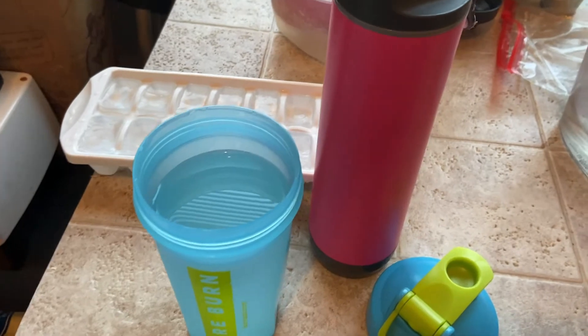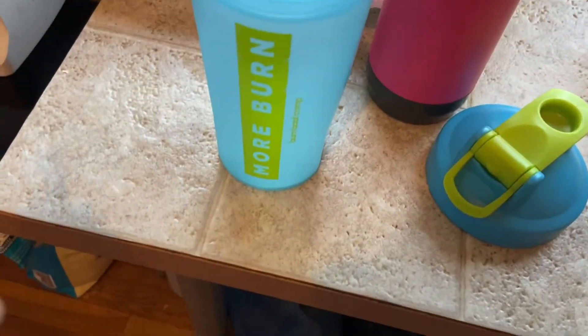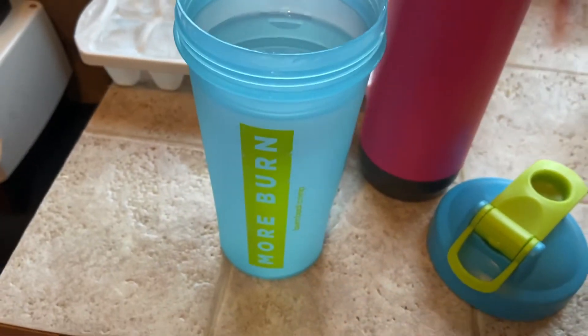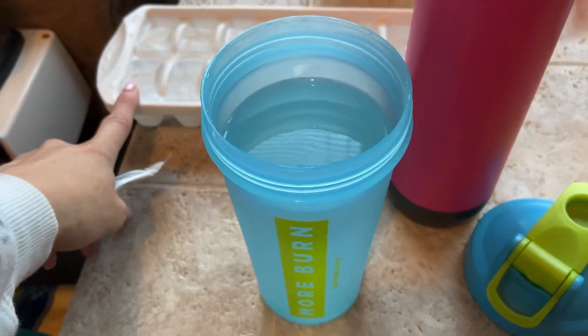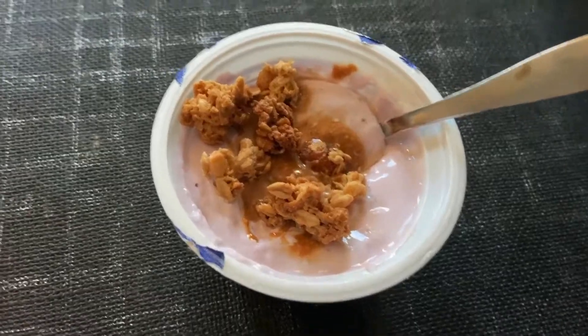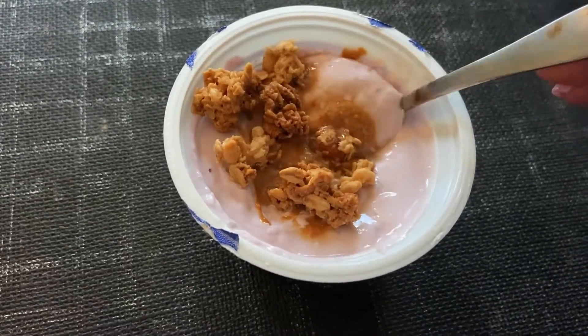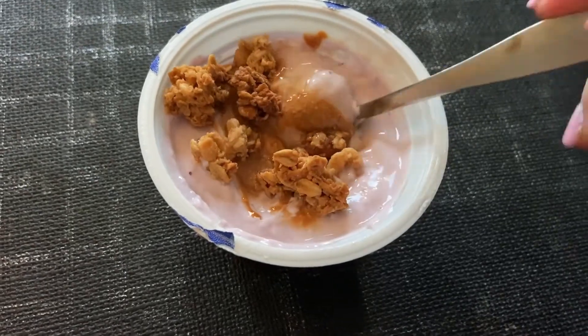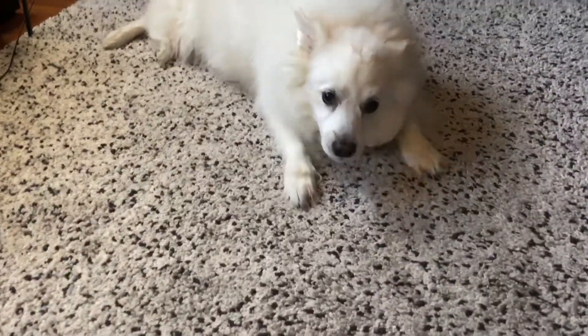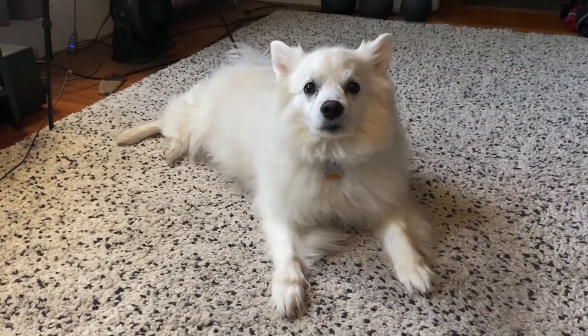I'm preparing my beverages — this is a Liquid IV watermelon in a Burn Boot Camp shaker with some ice because I like it cold, and then just regular water. I threw some granola and a little bit of almond butter in my yogurt — that's my breakfast. Fluff, say hi to the people!